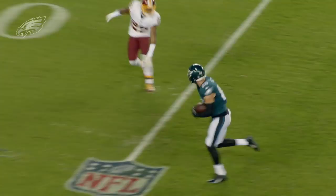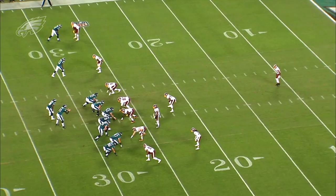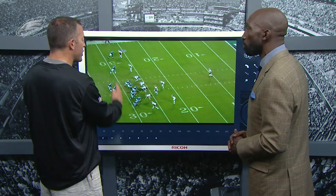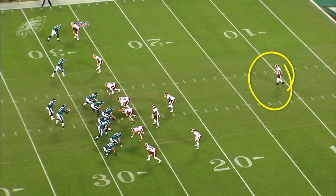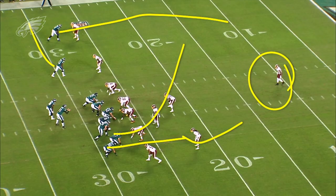Down here close to the red zone, you guys have been fantastic this season capitalizing on touchdowns. This is a new concept we installed this week. We knew we were going to get outside leverage in the red zone with middle of the field closed. We're going to work Zach on what we call a corner post — he's going to work vertical with speed. Swearinger's got outside leverage, so just lean on him for a count and take it to the post. Brent Selick runs a deep cross to occupy the middle safety. Nelson Aguilar runs a wide route. Alshon Jeffery runs a post, with the back coming out into the flat to hold the flat defender underneath the corner post.